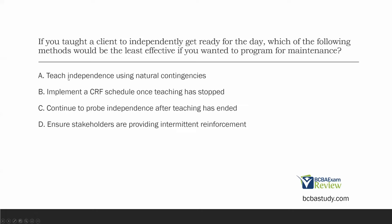Let's look at A: teach independence using natural contingencies. Will teaching the skill using natural contingencies be effective for maintenance? Absolutely — that's the entire idea. We want the natural environment to reinforce these skills we teach. We're not always going to be there in our contrived teaching environment to provide ongoing reinforcement. We need that natural reinforcement to occur in the everyday environment. So A would be effective at programming for maintenance; we can eliminate it.